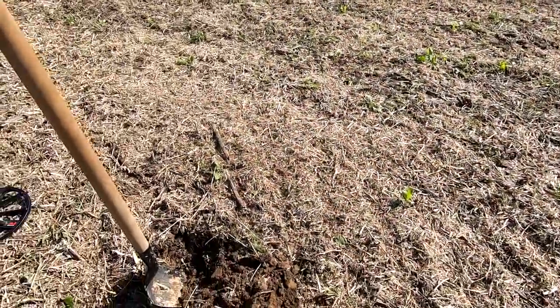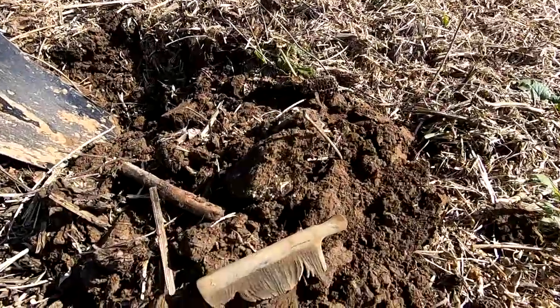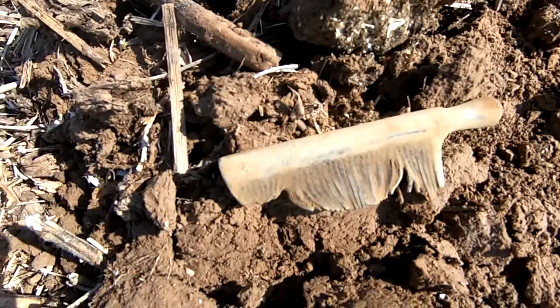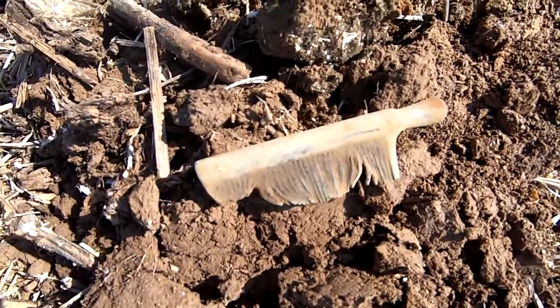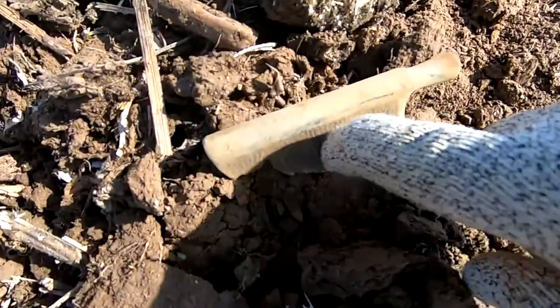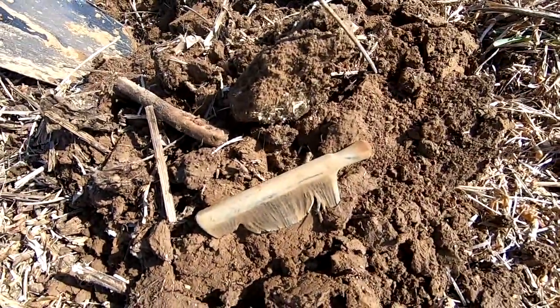Well guys, I don't know what this thing is — if I didn't know better I'd say it's a fossilized comb. Anyone who knows, let us know and we'll talk about it again at the wrap-up. It read about a 16 or 17 and this is really hard — not a soft bristle or something. Tell me what you think that is.